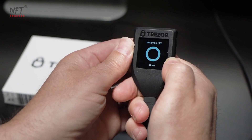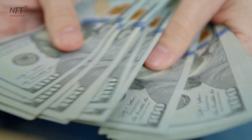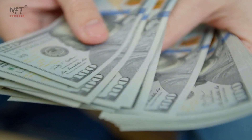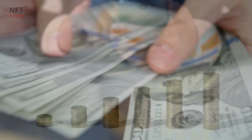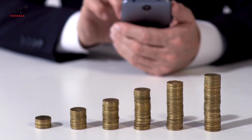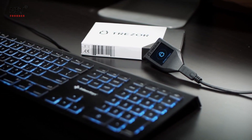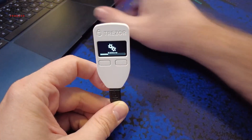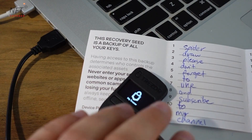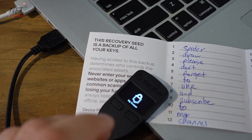As with any powerful hardware solution, there are some cons worth considering. Firstly, the initial cost of purchasing the Trezor hardware wallet might be higher than that of software wallets. However, this investment is more than justified when you factor in the enhanced security and peace of mind it offers. Lastly, while Trezor's new versions have addressed the small screen limitation on older models, some users might still find the screens on certain models a bit limiting for more complex operations.